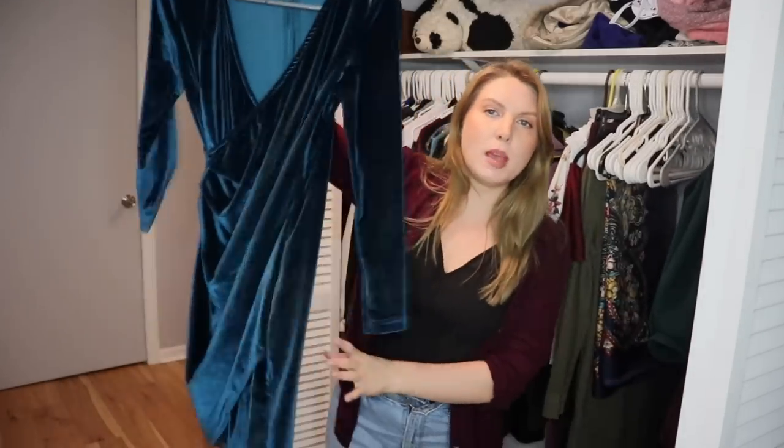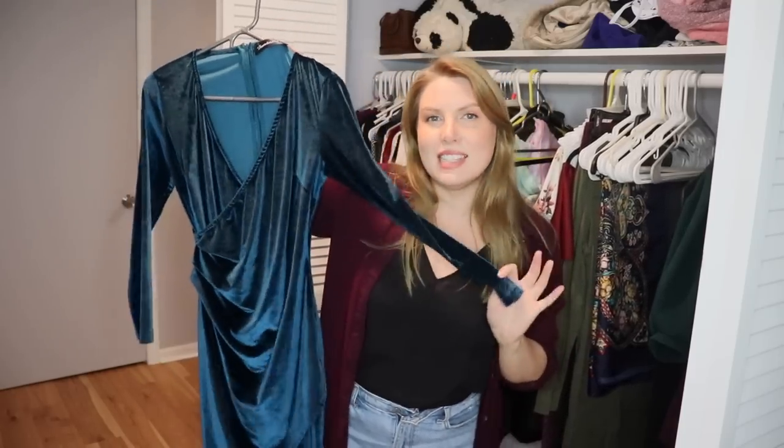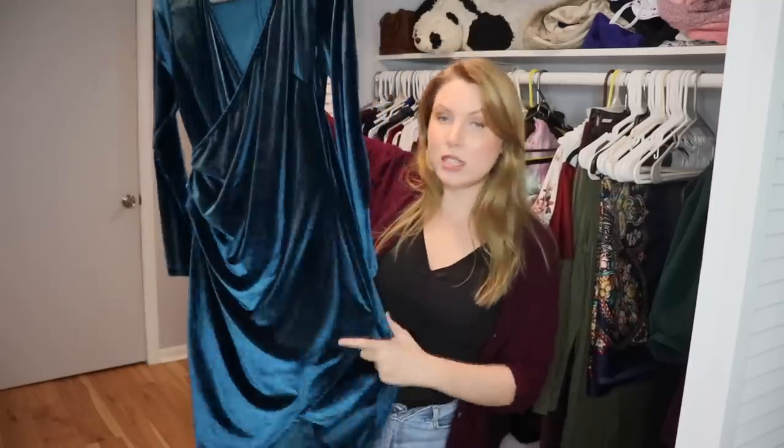This is a dress I got from Amazon forever ago — I feel like a lot of people have this dress. Every time I go to a wedding I see at least one other person wearing the exact same one. They come in a ton of different colors. I've worn it a ton over the years. I love velvet, and I love this color on me, so I'm keeping it.